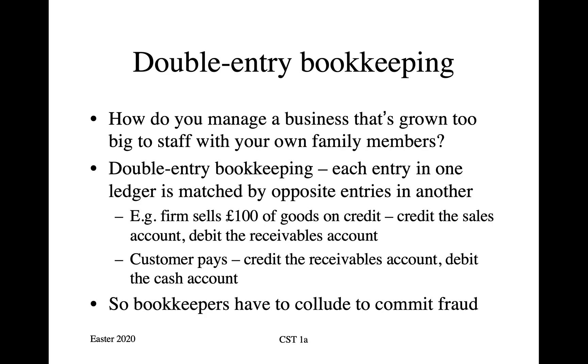The idea with double entry bookkeeping is that each entry in one ledger is matched by opposite entries in another. So if you're a company and you sell £100 of goods on credit, you write down £100 in the sales account — that records the fact that you made £100 worth of sales — and you debit the receivables account, which shows that you are due £100 from the customer when they pay you. And when the customer does pay, you credit the receivables account and you debit the cash account. Since all these accounts are typically held by different clerks, this means that bookkeepers have to collude in order to commit fraud.